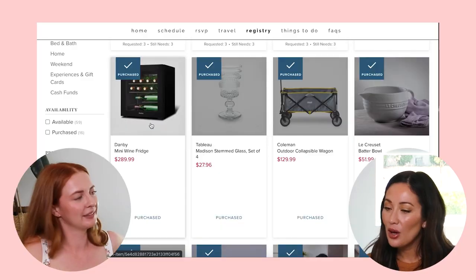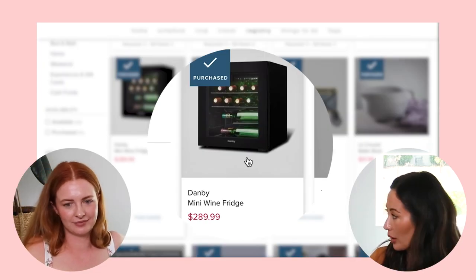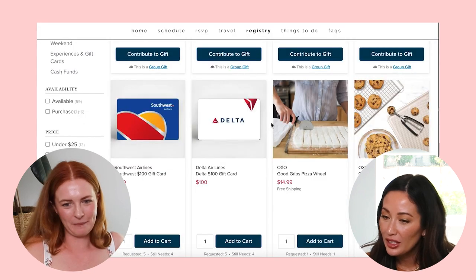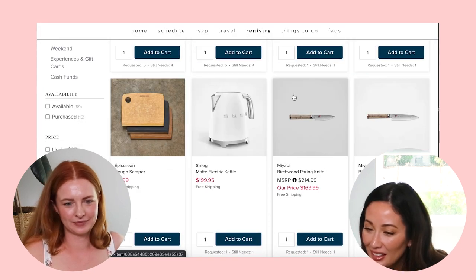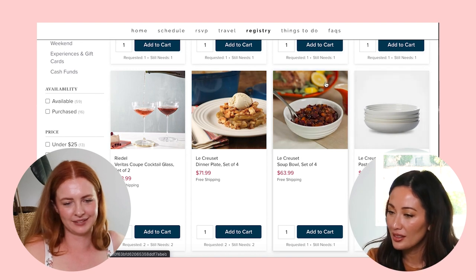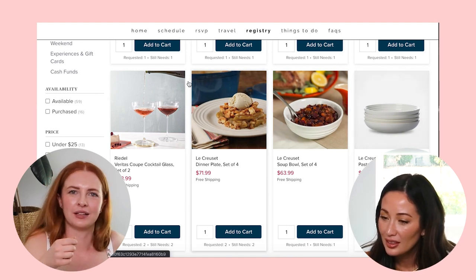We've got a Smeg — what a terrible brand name, but all the stuff is really cute. Smeg matte electric kettle, that's cute. One of my friends insisted on buying me a Smeg toaster as a pre-wedding gift, so then I figured I want stuff to match and added more Smeg items to my registry. I see you have a wine fridge on here — I actually think that's a great one too. I was really excited about that.